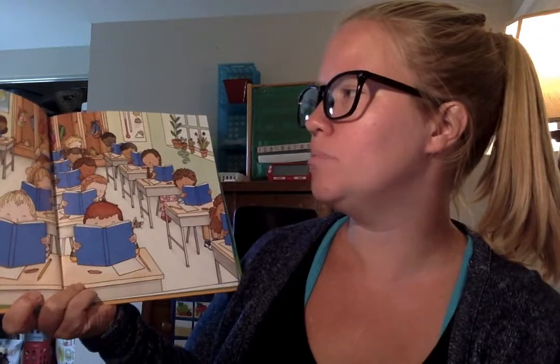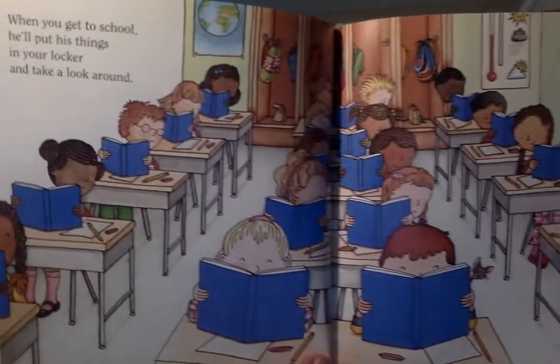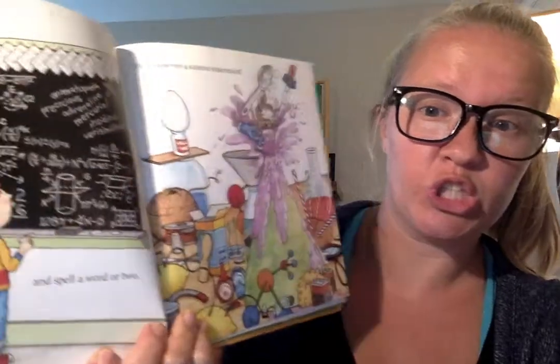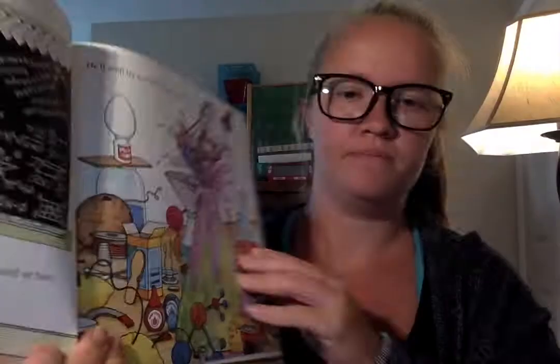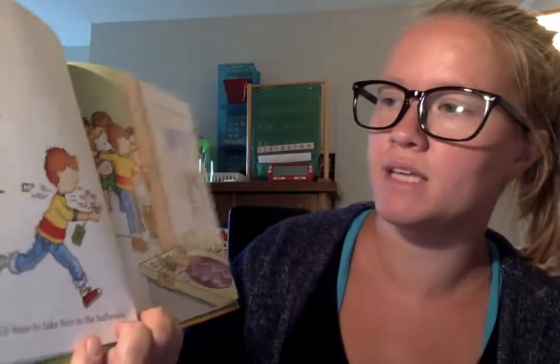"When you get to school, he'll put his things in your locker. Then he'll take a look around. He might do a little math and spell a word or two. He'll even try a science experiment." As I'm reading, encourage your student to use their switch to participate in the story.